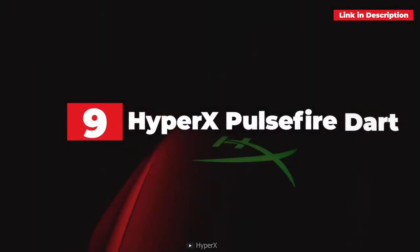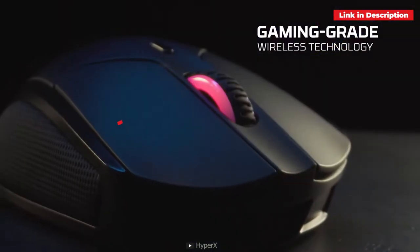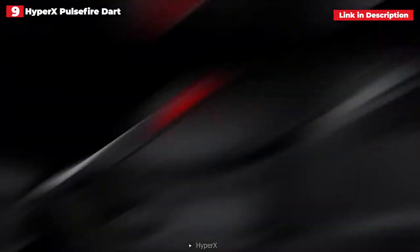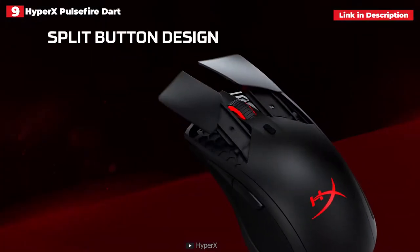9th place: HyperX Pulsefire Dart. The HyperX Pulsefire Dart excels at bridging the gaming and productivity worlds. This is a nice, comfortable, and pleasant mouse with clever leatherette sides to enhance your experience.